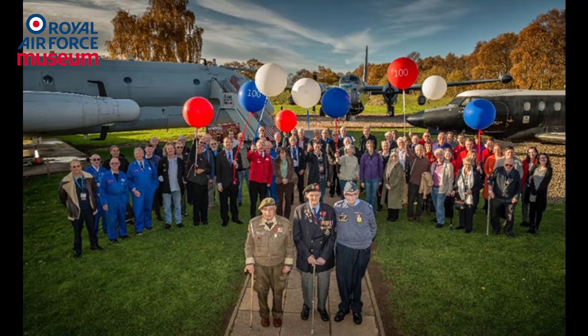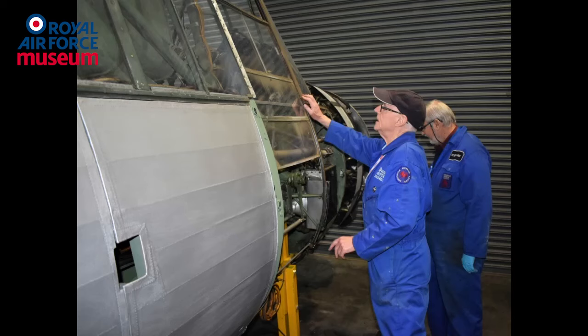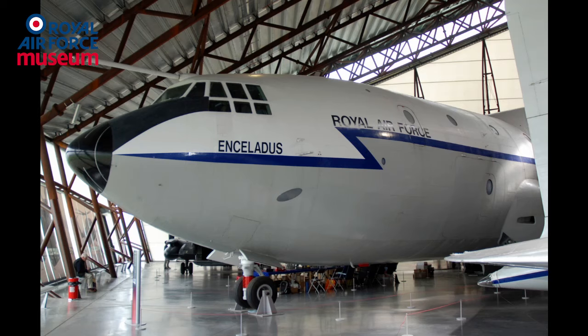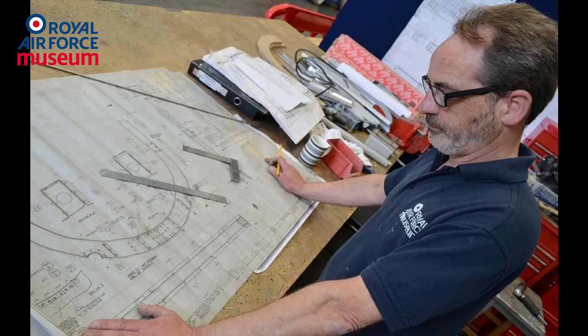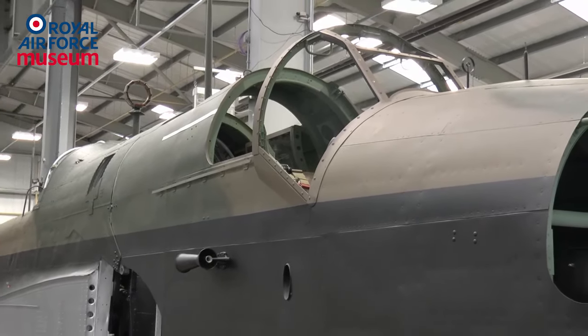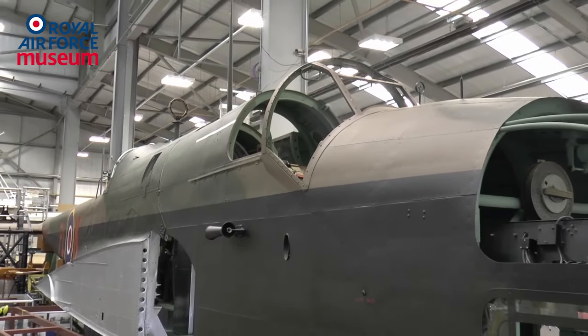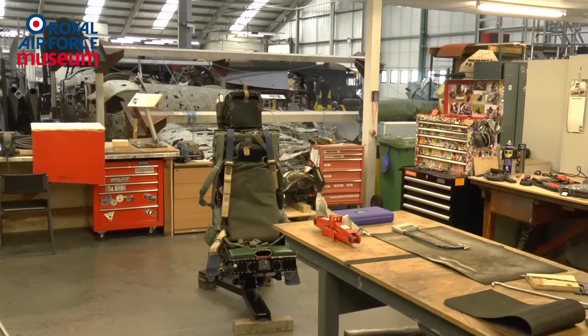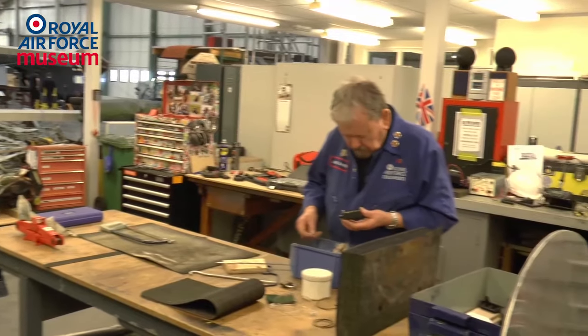We have ten staff and six apprentices, but ably supported by 50 volunteers at Cosford who help out on a day-to-day basis. No museum would really exist without their vital support. Here at Cosford we have individual teams like the Belfast team and the engineering team that look after the vehicles. We've also got an electrical team doing electrical installation, fitting low-wattage LED lighting to enhance our exhibits. Some volunteers have been here for 45 years plus.